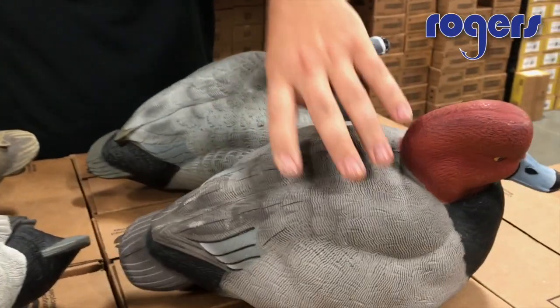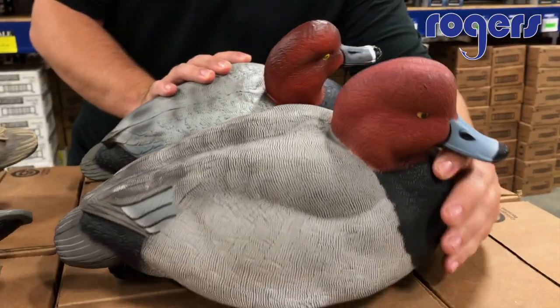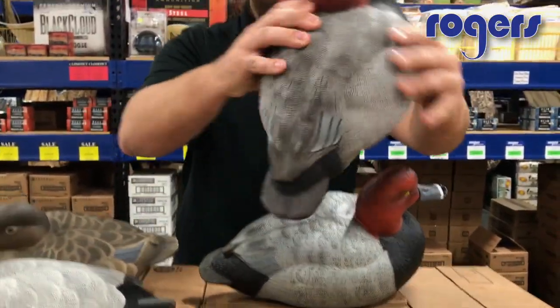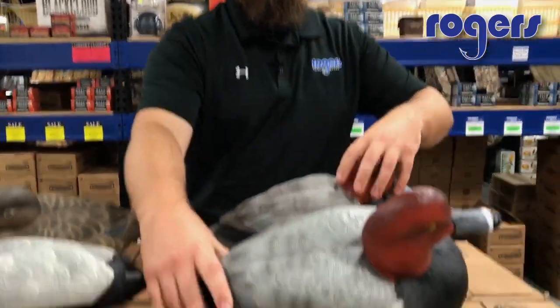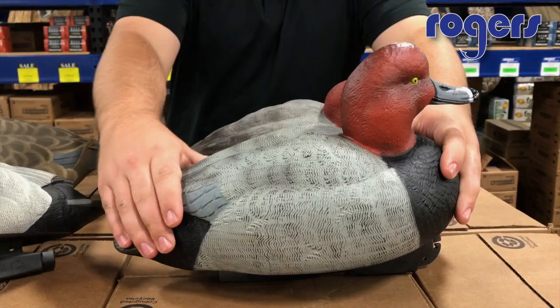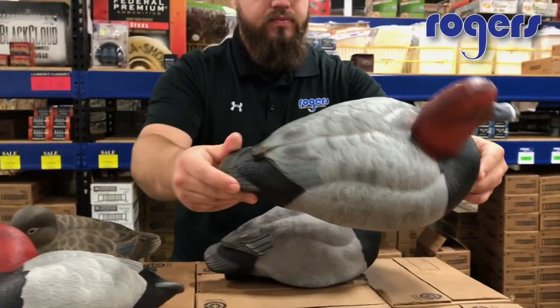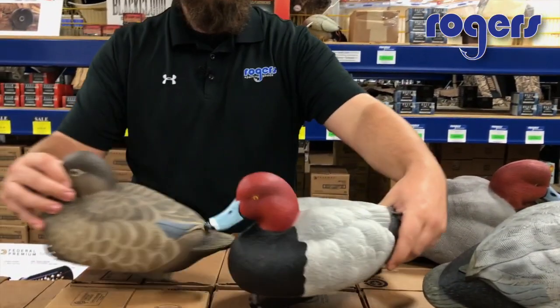As far as oversized goes, these Avian-X are definitely an oversized decoy — soft EVA, lighter weight. Coming over to the GHG oversized, you're not going to have as much paint detail, but the oversized factor and that 60/40 profile gets the job done.